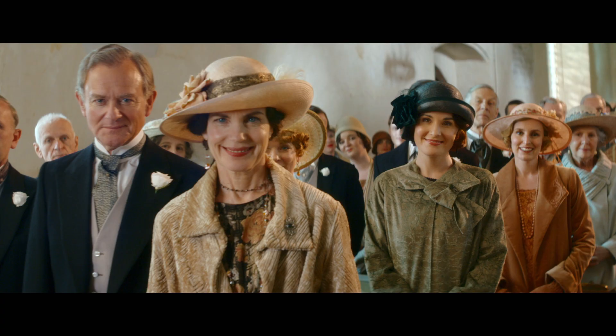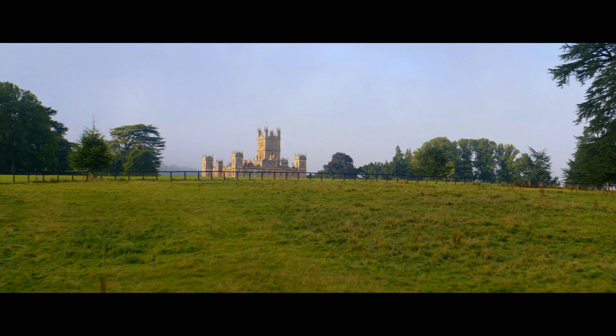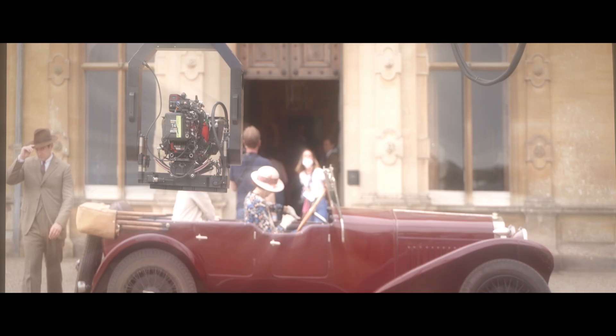Hello and welcome back to our exclusive behind-the-scenes series, Downton Abbey Behind the Lens. I'm Clara Anfo and I'm celebrating everything about Downton Abbey: A New Era. Are you ready to find out more? Because it's time to visit everyone's favourite magnificent stately home and beyond with the wonderful cast and crew of Downton Abbey: A New Era.